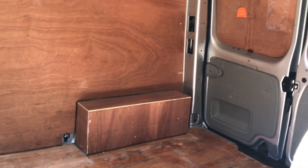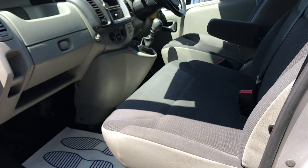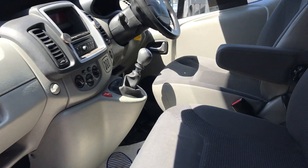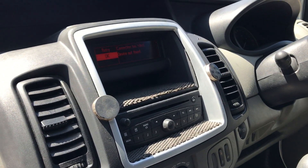I'll show you inside the front — very clean, three seats, armrest, and the multimedia there as well.